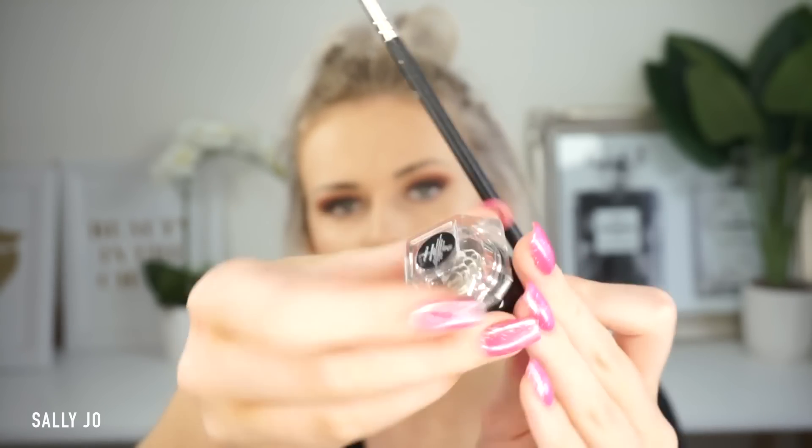For brows I pretty much always use a pomade — I really like the Mellow one, the Elf one, the Ardell one, and the Anastasia one, though I'm out of that at the moment. I think this one here was just from Mellow Cosmetics. I use the Exo Beauty eyeliner brush every time — it's my all-time favorite eyebrow brush. It's so flexible and skinny; I know it's for eyeliner but I use it for brows and it's just perfect.